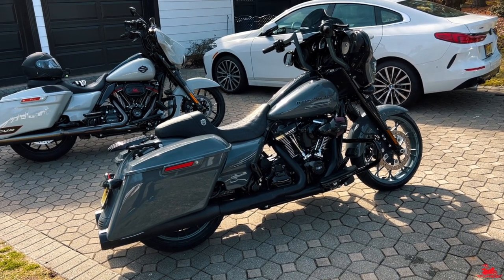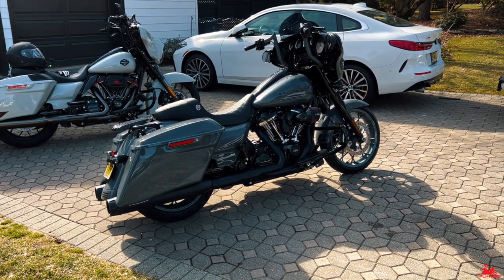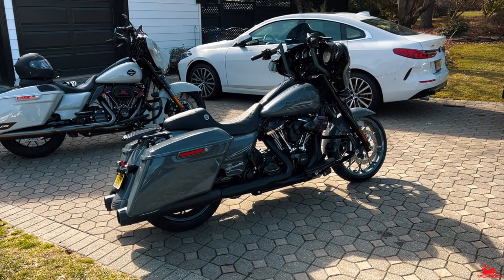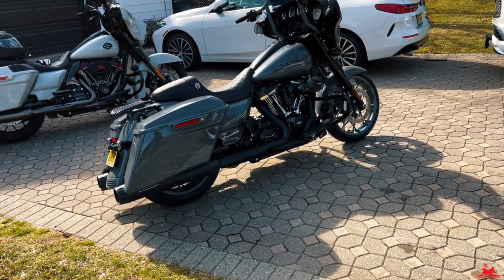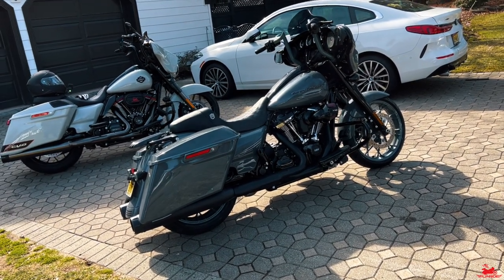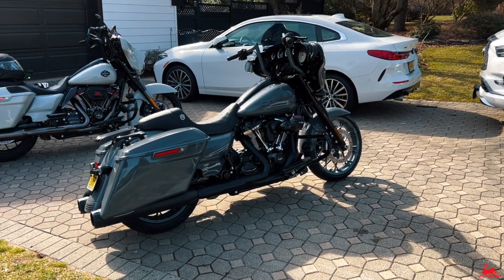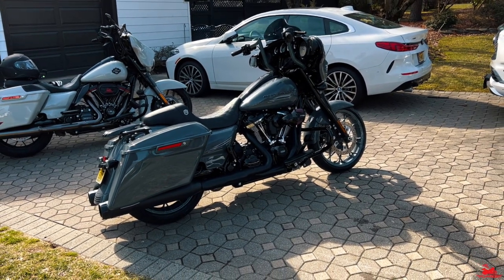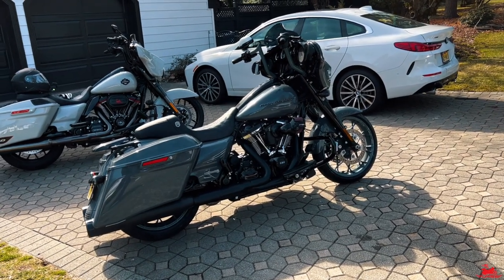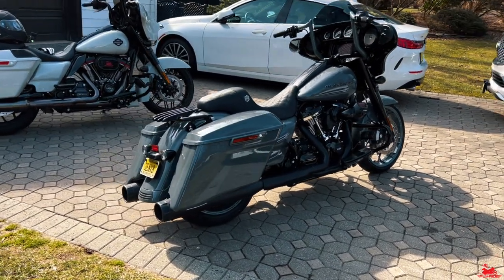I'll take it up to maybe 4,000–4,500 RPM max because it's still in the break-in period. Nadal tells me the sweet spot for this bike is around 4,000 RPM. I want to get a feel for what this engine ultimately feels like. I'll start the bike, hop on, record the ride to Nadal's house, and then have him walk you through all the upgrades it already has. And I should mention — the color is Gunship Gray, which is a beautiful, beautiful color.